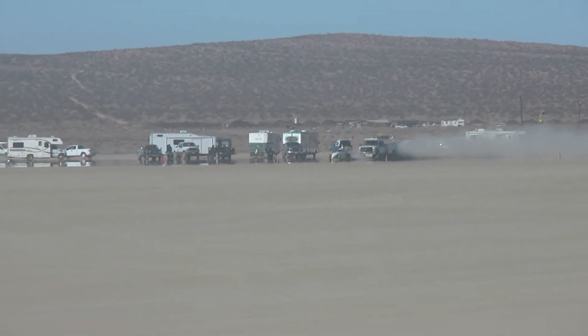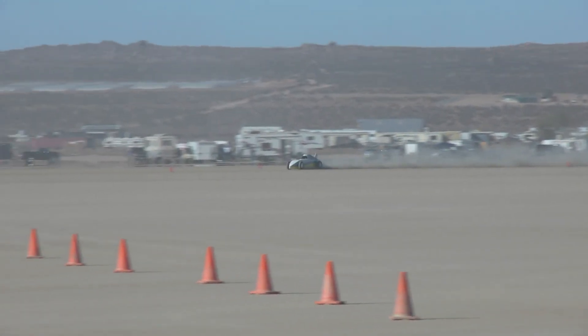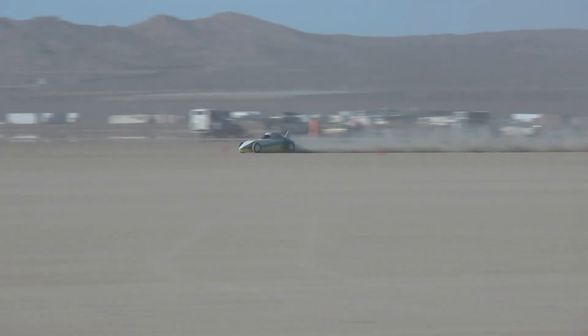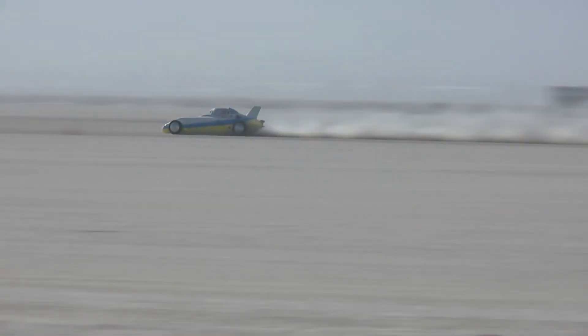Someone can correct me if I'm wrong on this one, but I believe this is Steve Gibson in a coupe G altered of Millen and Millen Racing and the Road Runners club. He did a really nice run here — Steve Gibson did 146.403. I don't know what the record is, but that's nothing to slouch at.